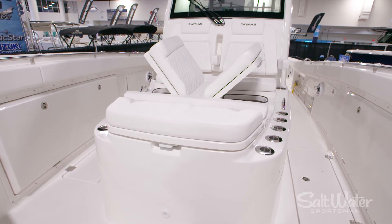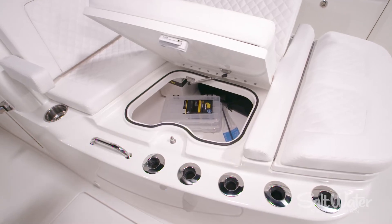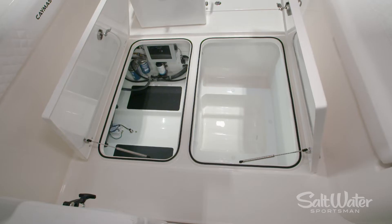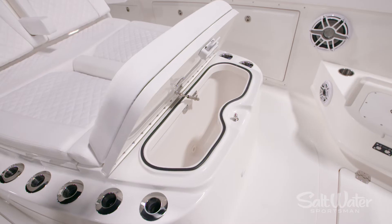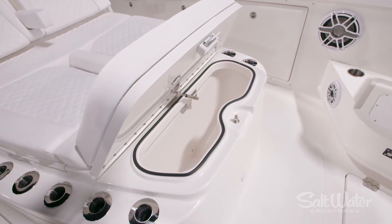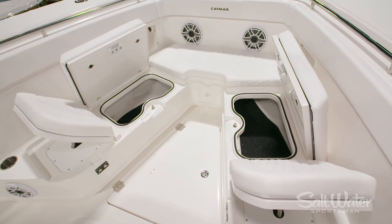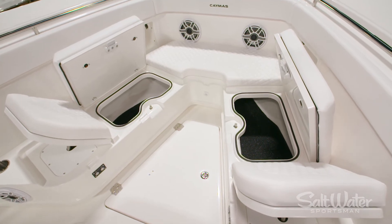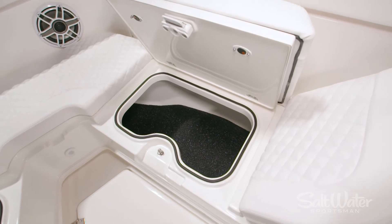We also noticed the storage — there's tons of storage under the chaise lounge. Tell us a little bit about the storage opportunities on this boat. There's storage everywhere. We made use of every compartment we could. You've got plenty of storage under that chaise lounge up front, and it's also got a cooler up front that could be a live well. Storage under the U-shaped seating, and we've got tackle storage all over this boat. It's really well thought out and we made every use of space we could.